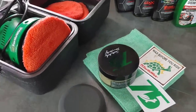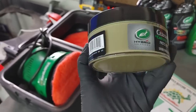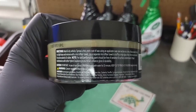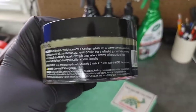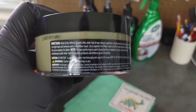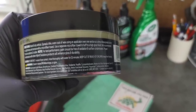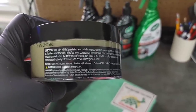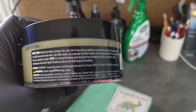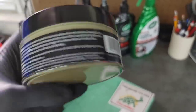When it comes time to applying our ceramic and graphene paste wax from Turtle Wax, let's go ahead and read our directions real quick. Wash and dry vehicle — check. Spread a thin, even coat of wax using an applicator over one section at a time. Allow product to dry to a light haze and remove with a microfiber towel. Use a separate microfiber towel to buff to a high gloss finish. Not recommended for use on plastics and rubber. For best performance, paint should be free of oxidation and surface contaminants. Proper maintenance with other hybrid solutions products will enhance gloss and durability.